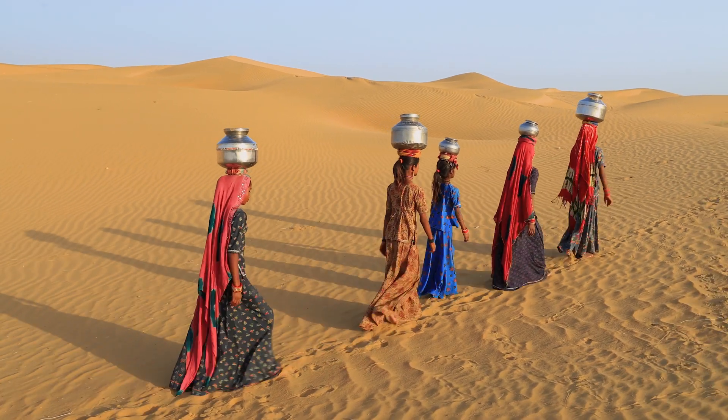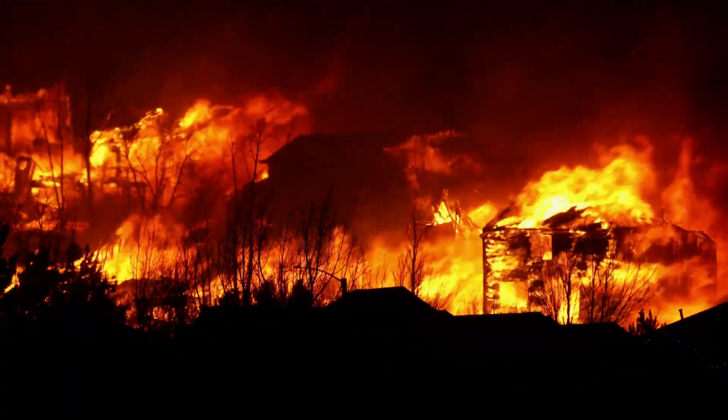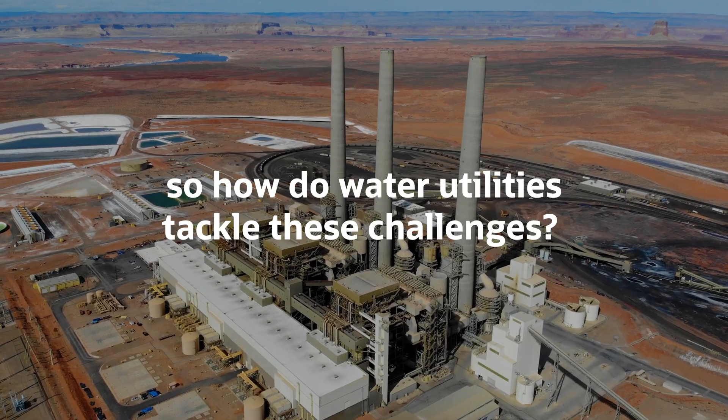If that wasn't enough, water scarcity, drought and extreme weather events are becoming increasingly common, adding greater risk to water utility operations. So how do water utilities tackle these challenges?